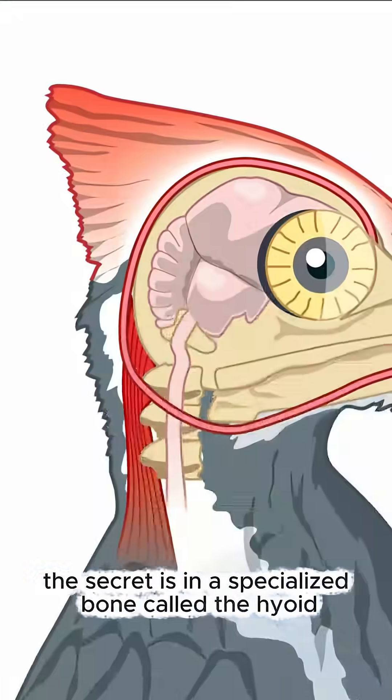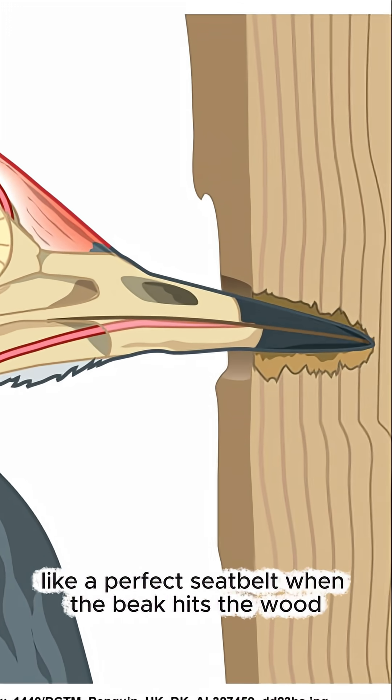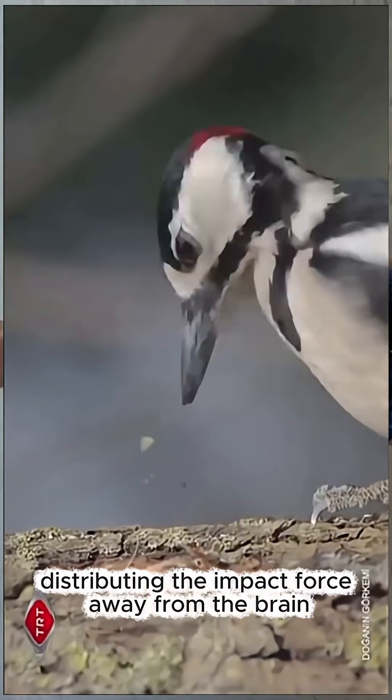The secret is in a specialized bone called the hyoid. This long, thin bone wraps all the way around the skull like a perfect seatbelt. When the beak hits the wood, the hyoid acts as a shock absorber, distributing the impact force away from the brain.